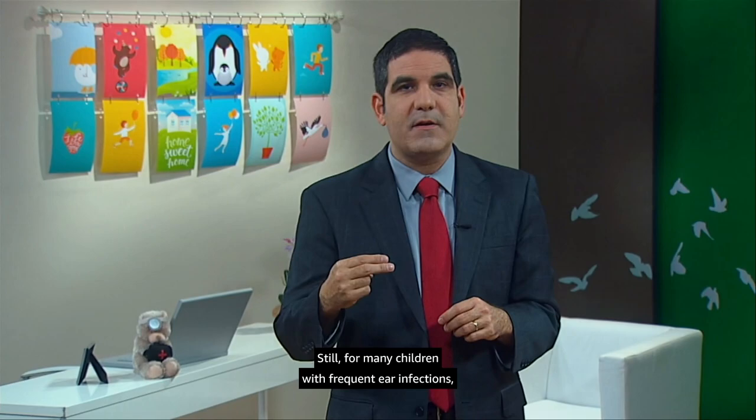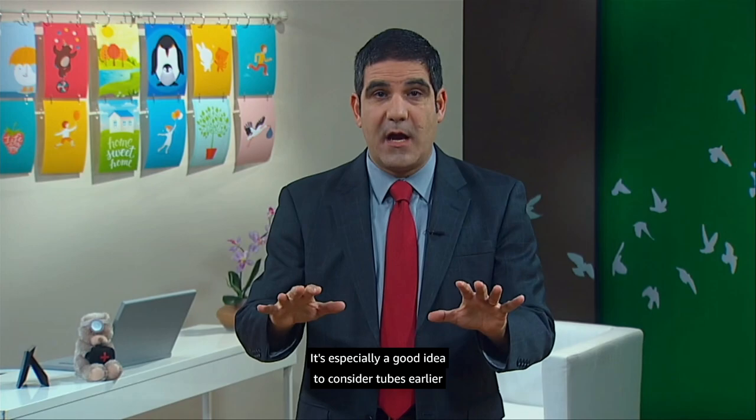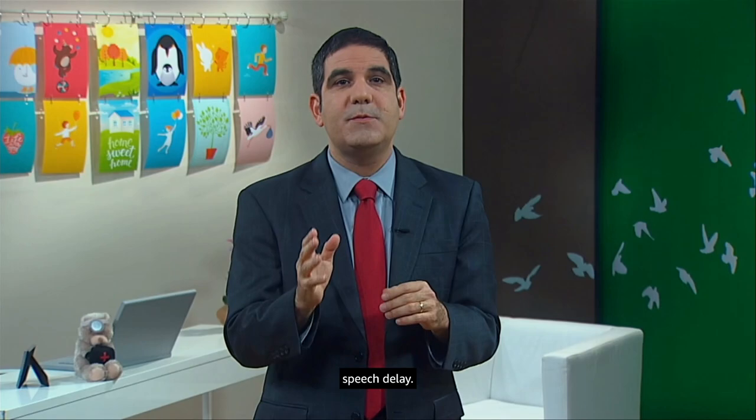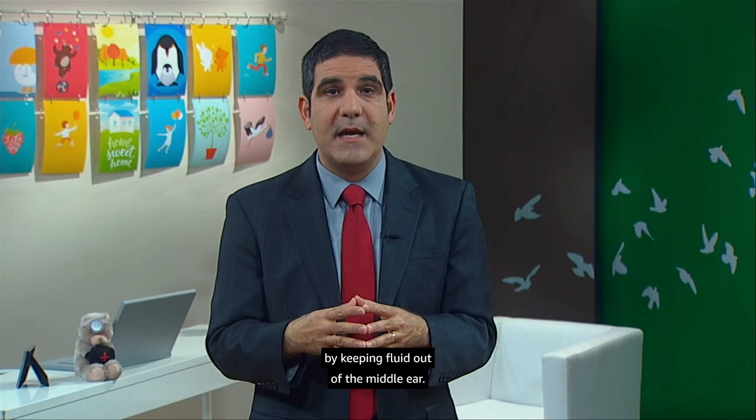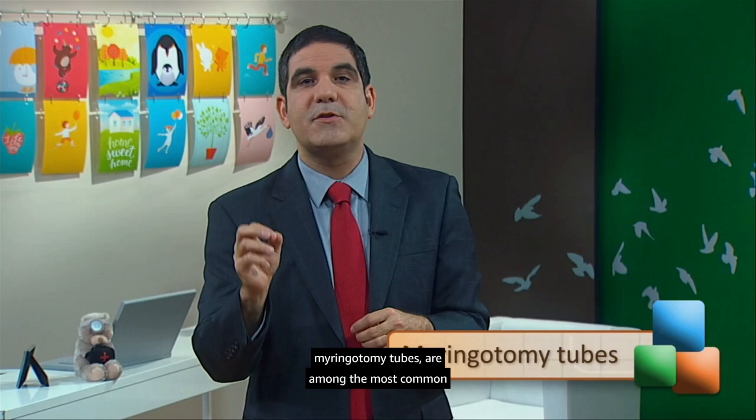It's especially a good idea to consider tubes earlier in any child with developmental challenges, especially speech delay. Tubes will quickly restore normal hearing by keeping fluid out of the middle ear, and children need to hear well in order to learn to speak clearly. By the way, ear tubes — more formally called myringotomy tubes — are among the most common surgical procedures. One in 15 children in the U.S. has tubes placed because of ear infections.